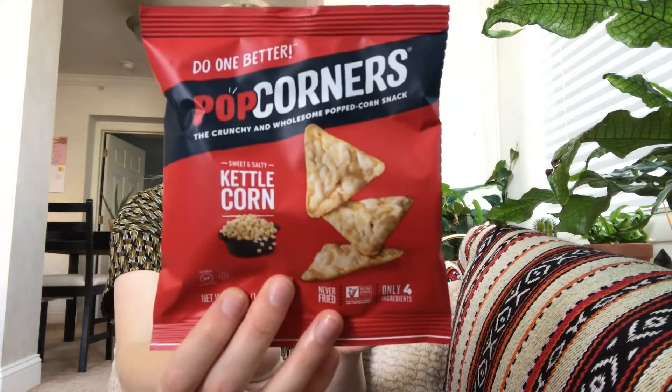The first actual item I see is Popcorners, the Crunchy and Wholesome Popcorn Snack in Kettle Corn. I love kettle corn, so I'll be excited to try those. The next thing I see is RX Nut Butter, Vanilla Almond Butter — that's a little foil packet.